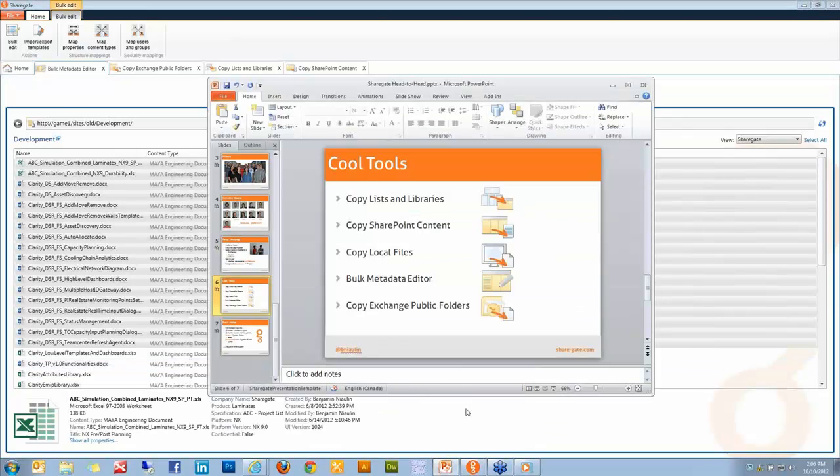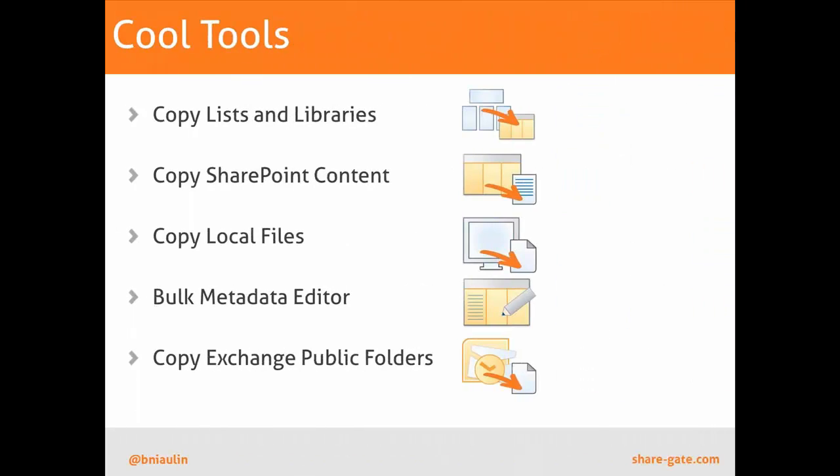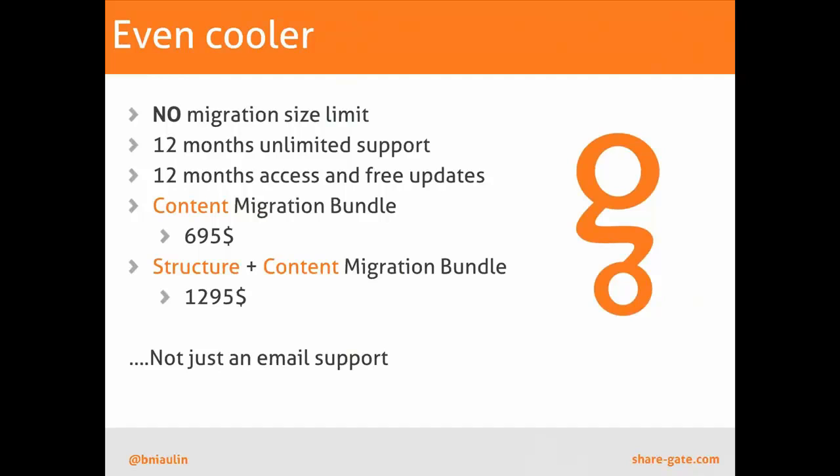It's inexpensive compared to others — we start at $6.95, with a maximum cap of $1,295. It's not just email support — you can actually call us and talk to the developers. You get free updates including huge releases: supporting workflows, then a new list or library type three weeks later — constantly upgrading the product. And there's no size limit. When you have it, you can copy as much as you want — we won't force you to copy only 5 gigabytes and then charge extra. That's it — thank you very much for allowing us to share ShareGate with everybody.